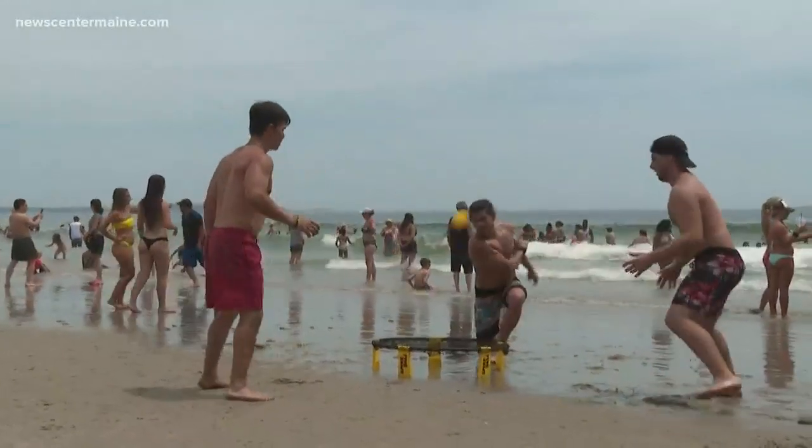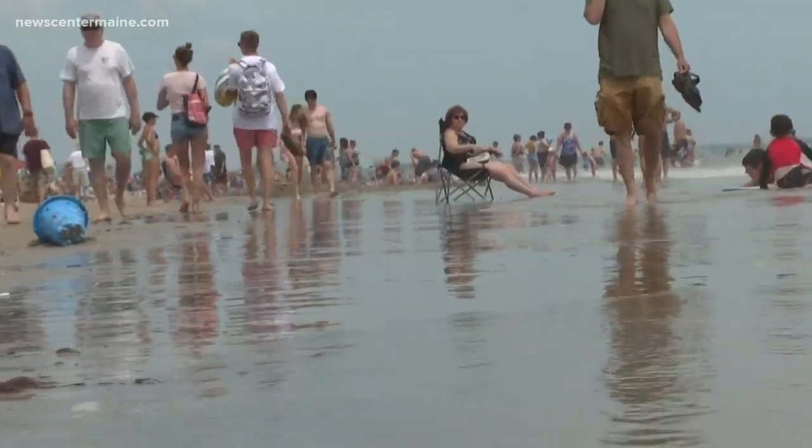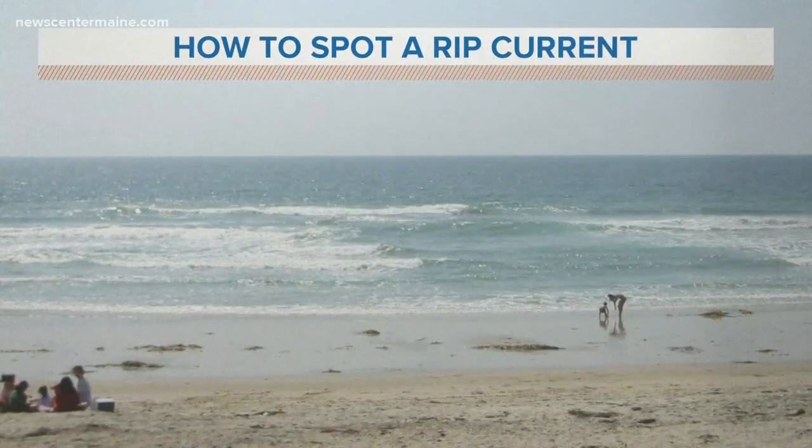I've seen yellow flags before. So what exactly has to be happening for lifeguards to be putting out that yellow flag warning? It means that there's an elevated risk of rip currents due to some choppy water or the seas are a little more rough. But what I want to start with is showing you what you need to look for to know where a rip current could be.